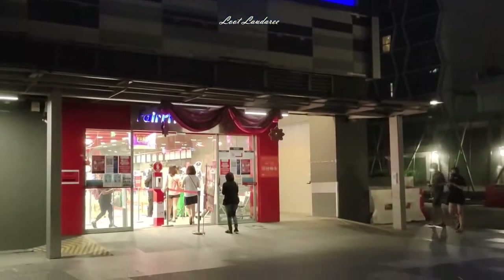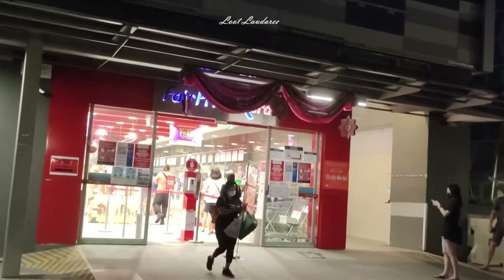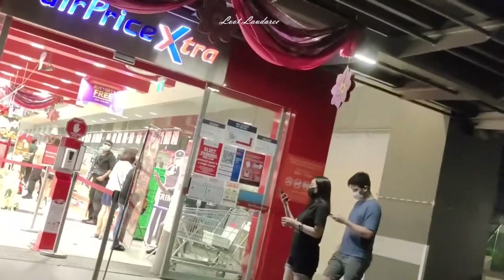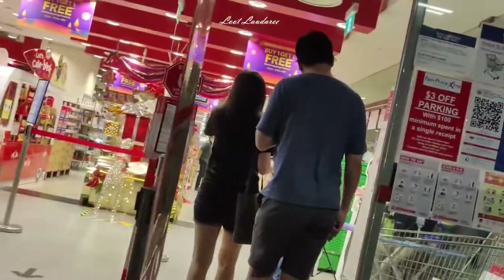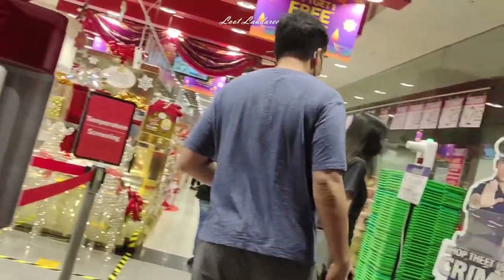This should be the largest NTUC FairPrice outlet in Singapore. It is at Changi City Point — not exactly at Changi City Point, it's behind it. This is the entrance. I came here during Christmas, and you can see Christmas decor at the entrance. They change the decoration according to seasons.